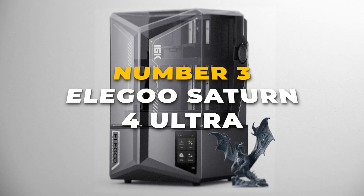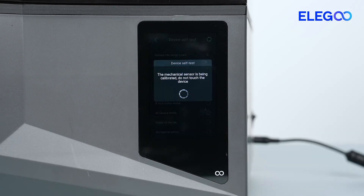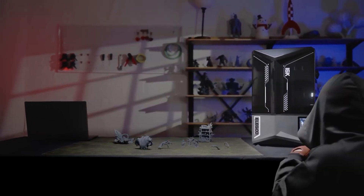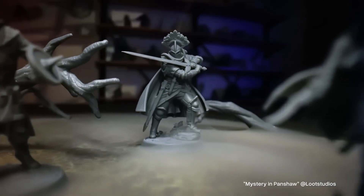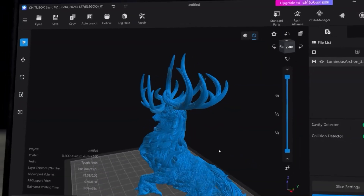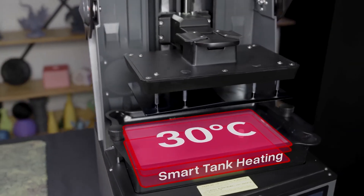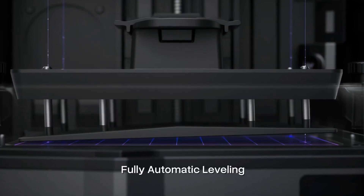Securing the number 3 position on our list is the Elegoo Saturn IV Ultra, a resin 3D printer engineered to simplify and accelerate the printing process for beginners and experienced users alike. One of its standout features is the 10-inch 12K monochrome LCD, which delivers exceptional print quality with a stunning resolution of 11,520x5,120 pixels, complemented by an ultra-fine XY resolution of 19x24 microns. The Saturn IV Ultra also excels in speed, achieving up to 150mm per hour thanks to its innovative tilt-release technology, which allows models to peel away quickly and efficiently.